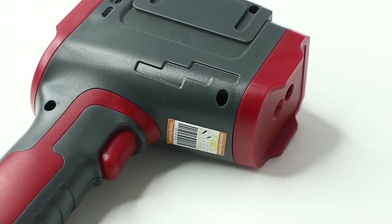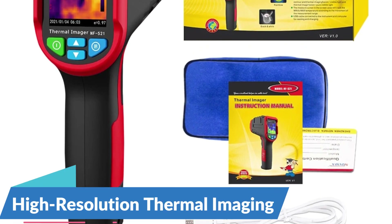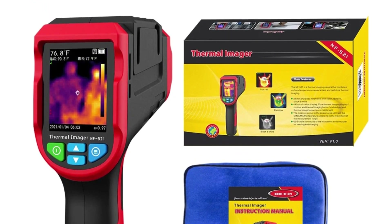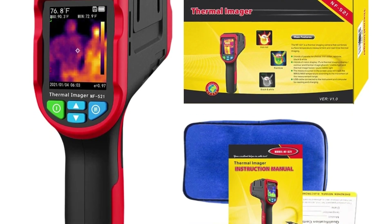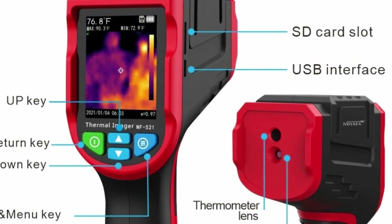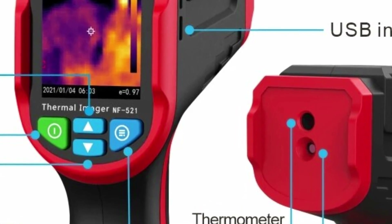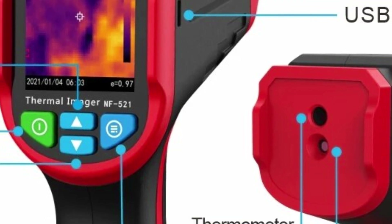At the heart of the Noiafa NF521 is its high-resolution thermal sensor, which boasts an impressive resolution of 2,000 pixels. This advanced sensor allows users to capture detailed thermal images with clarity and precision, enabling them to visualize temperature variations with unparalleled accuracy. Whether you're inspecting electrical systems, monitoring mechanical components, or assessing building structures, the NF521 delivers clear and informative thermal images that facilitate efficient problem-solving and decision-making.